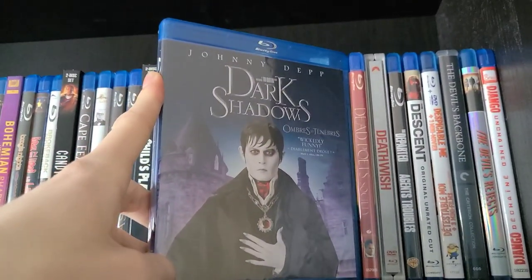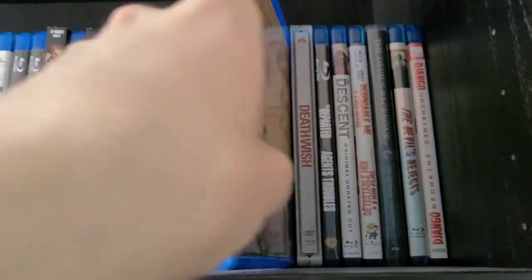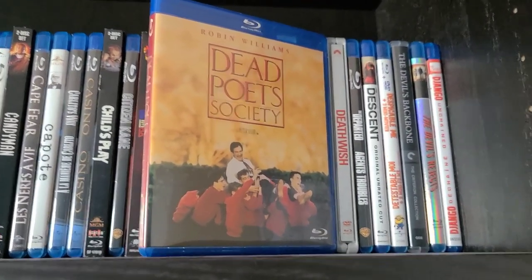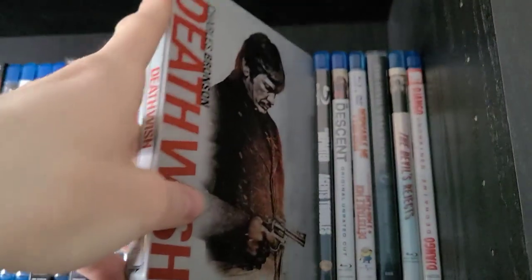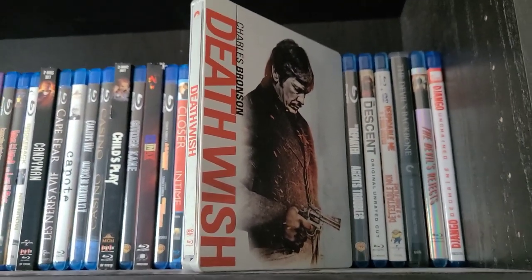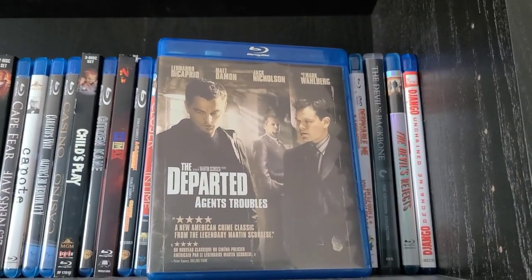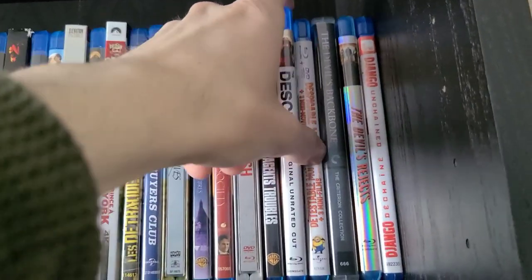Next is Dark Shadows — a pretty underrated Johnny Depp movie; I enjoyed it for what it was. Then Dead Poets Society — 'O Captain, my captain.' Watched this over the summer and it's truly fantastic. I'll definitely watch it again someday — it's one of Robin Williams's best movies, may he rest in peace. Then Death Wish original — a steelbook, picked it up a couple months ago, haven't watched it yet. Then The Departed — my favorite Martin Scorsese movie. It's hard to believe this year marks its 15th anniversary. Awesome movie, and I love the ending.